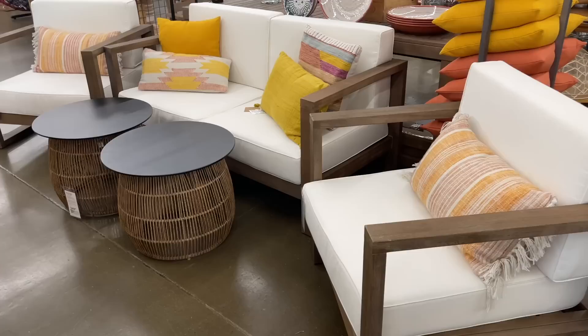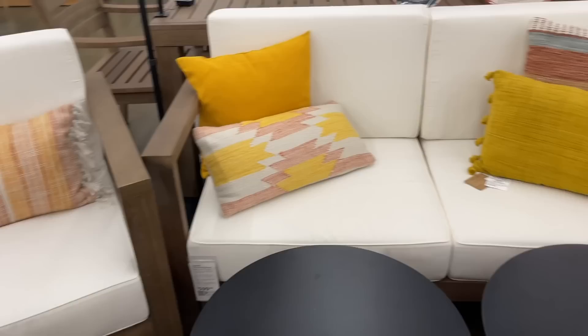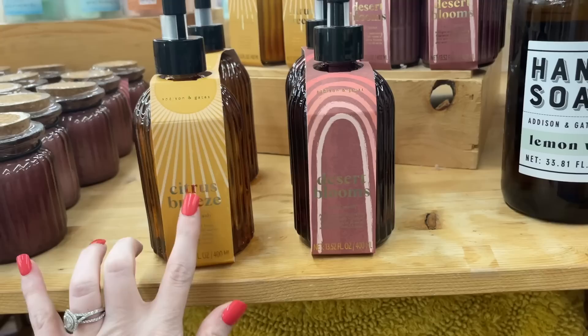Y'all know how I said I wanted to get a new set for my back porch when it gets screened in. I bet these are ridiculously expensive — this chair by itself is $400. And this sofa is $600, so that makes the whole set $1,400 together. Not too bad, but we'd still have to buy a table. Look at all these chairs — they're just grand. And look at this cute citrus breeze and desert blooms hand soap, and they even have the candles.